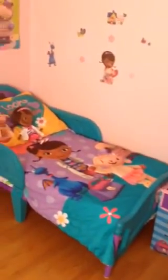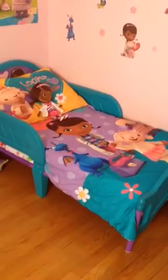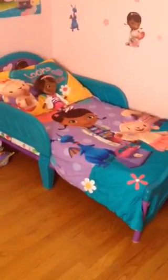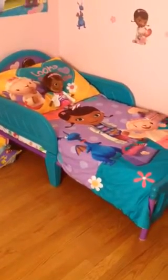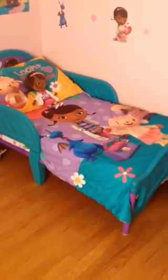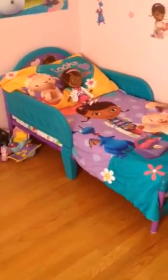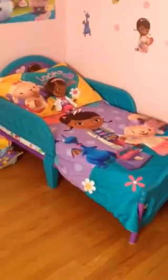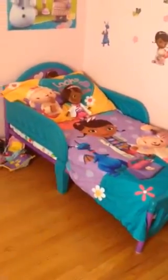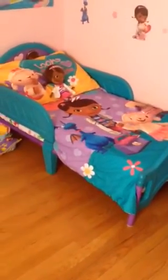Her Doc McStuffins bed came from Toys R Us — we could not find it anywhere else. Especially when everyone got their taxes back and went shopping like we did. The only one we found was at the Toys R Us about an hour from us, so we drove the hour to get it. We could have ordered it online, but I really wanted it that day to set it up. The bed set was like $40 and the bed was like $50.